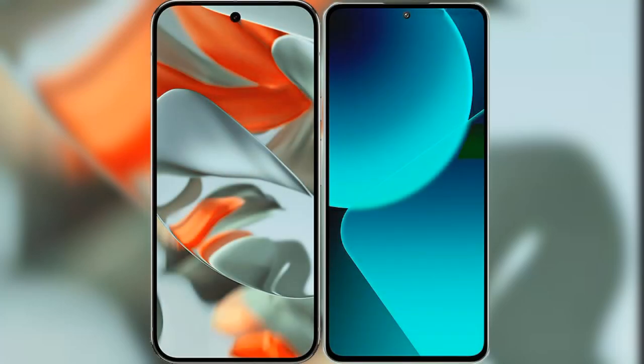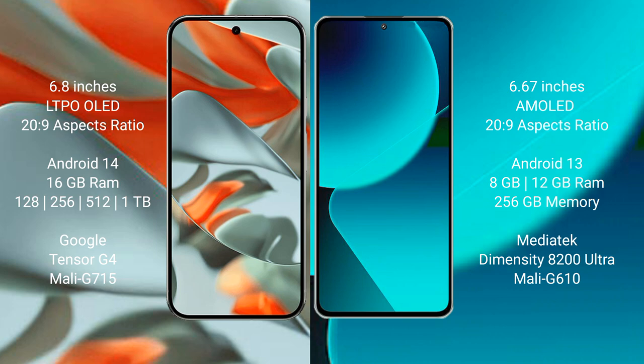I will compare the new Google Pixel 9 Pro XL with the Xiaomi 13T. Google Pixel 9 Pro XL features a 6.8-inch LTPO OLED display with a 20:9 aspect ratio. Xiaomi 13T features a 6.67-inch AMOLED display with a 20:9 aspect ratio.